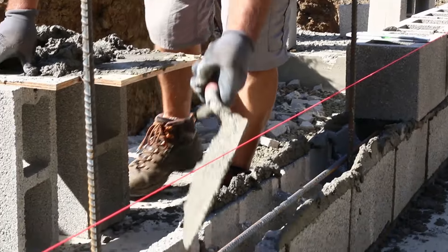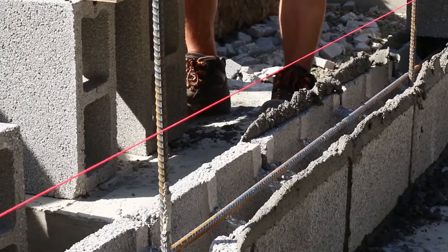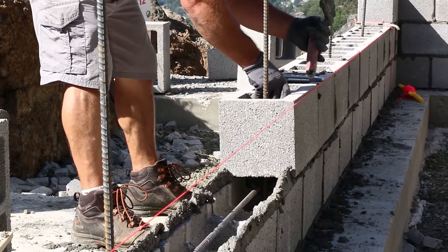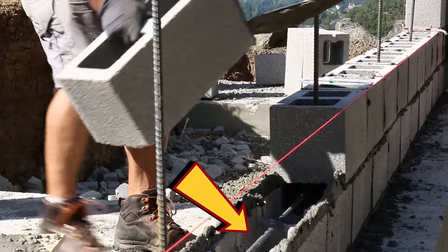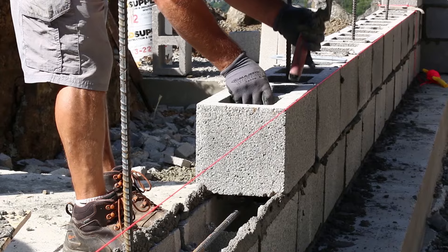In exactly the same way that we were very particular in placing the vertical rebar coming up out of the footings, we're very particular in placing the horizontal rebar in what is known as bond beams. A bond beam is a horizontal row of block with the webs partially removed so that a piece of rebar can run continuously and horizontally through one or more of the courses of block.